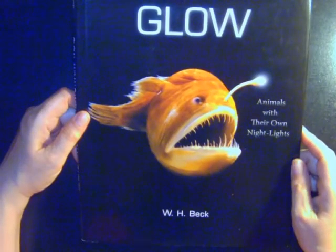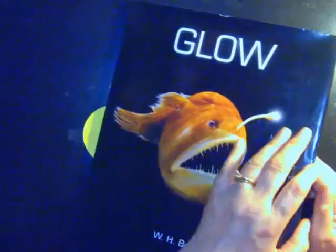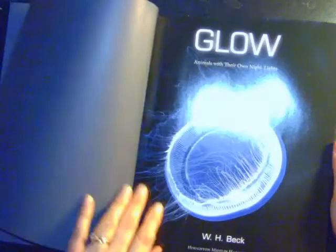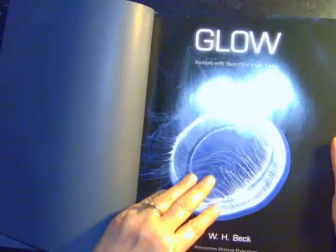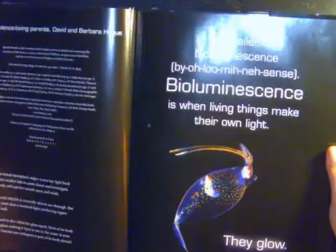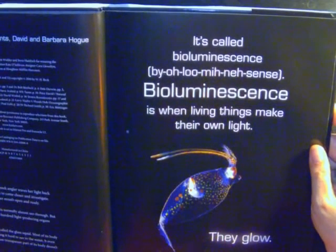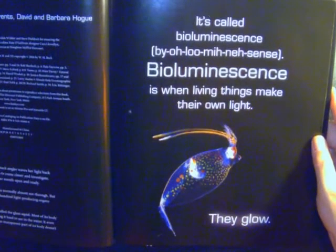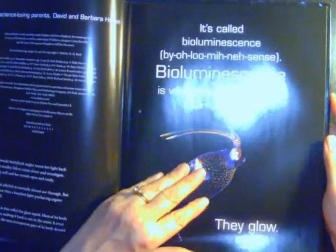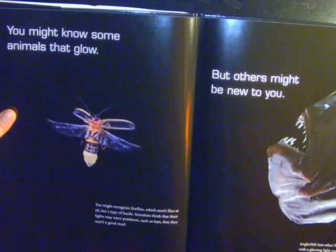Hello! Animals with their own nightlight by W.H. Beck. It's called bioluminescence. Bioluminescence is when living things make their own light. They glow! You might know some animals that glow, but others might be new to you.